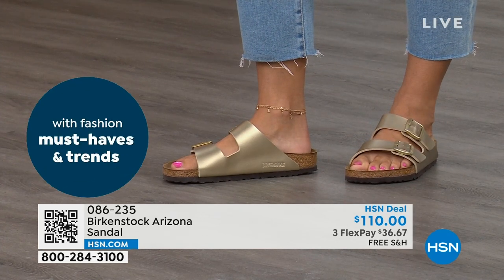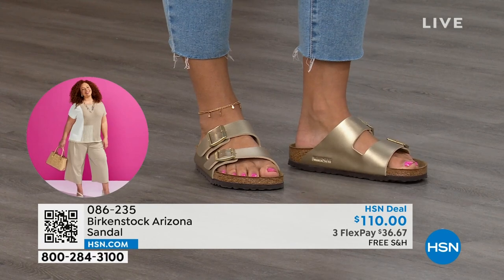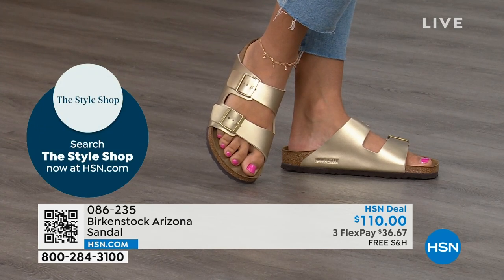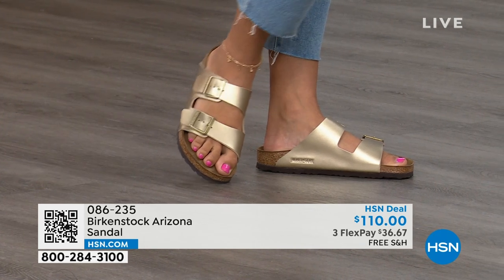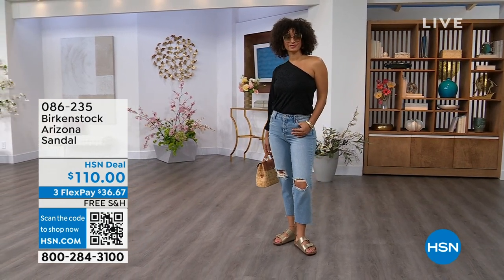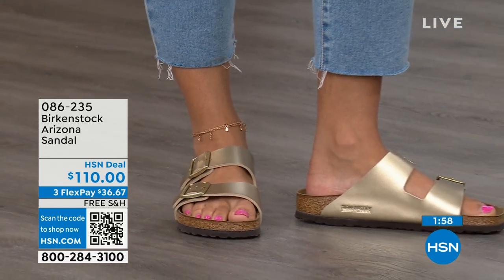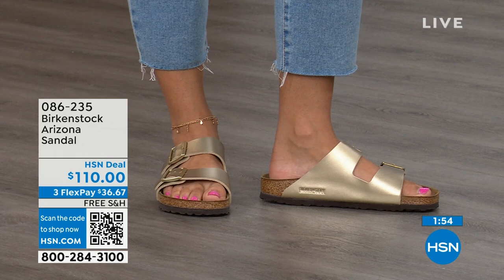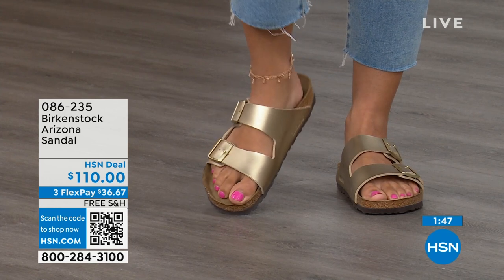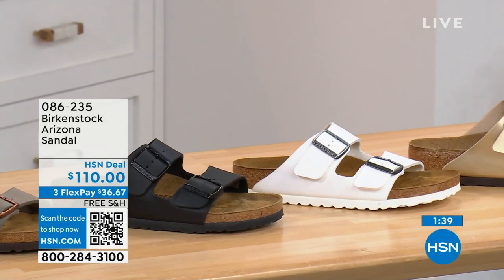Birkenstock is that comfortable. Taking care of your feet is something I wish we learned when we were younger, because when your feet don't feel good, your whole body doesn't feel good — your whole mood changes. There is an opportunity to have the look, the style, the latest and greatest, but also take care of your feet — which is where Birkenstock started, in the health and wellness of your feet. And you don't have to give up anything. If you love the gold, go for it. If you want your basics, go black or white. If you want neutrals, we've got stone, dark brown, or mocha.